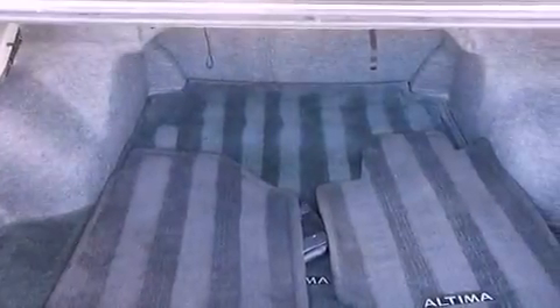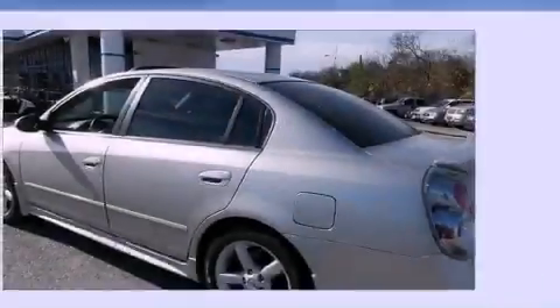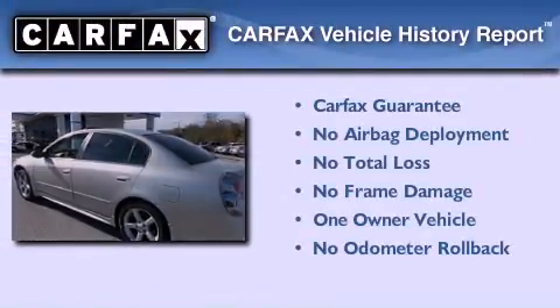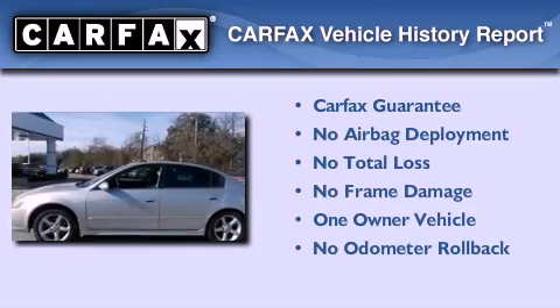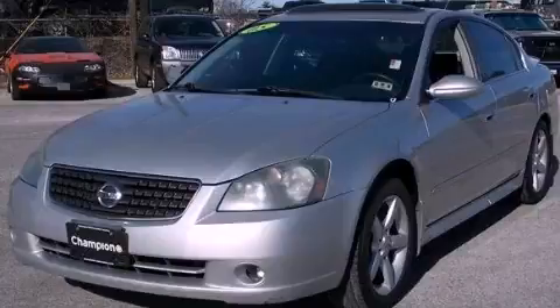Additional features include rear impact crumple zones, a split folding rear seat, and aluminum wheels. This Nissan has had only one owner and it qualifies for the Carfax buy-back guarantee. Please call us today for more information on this great vehicle.